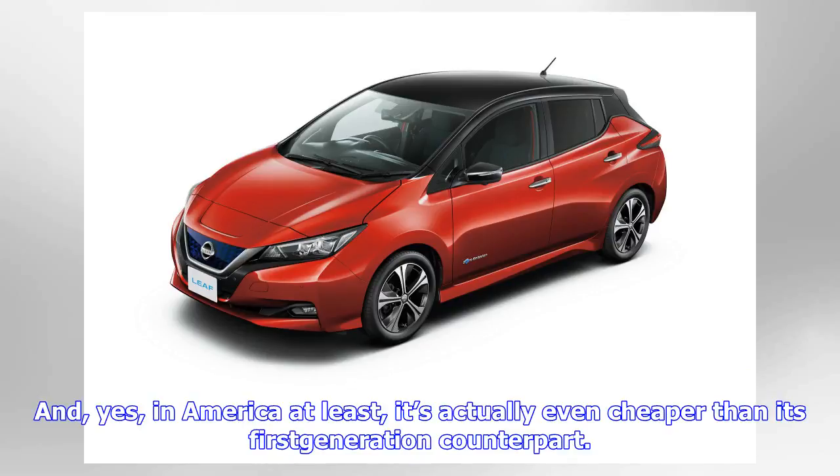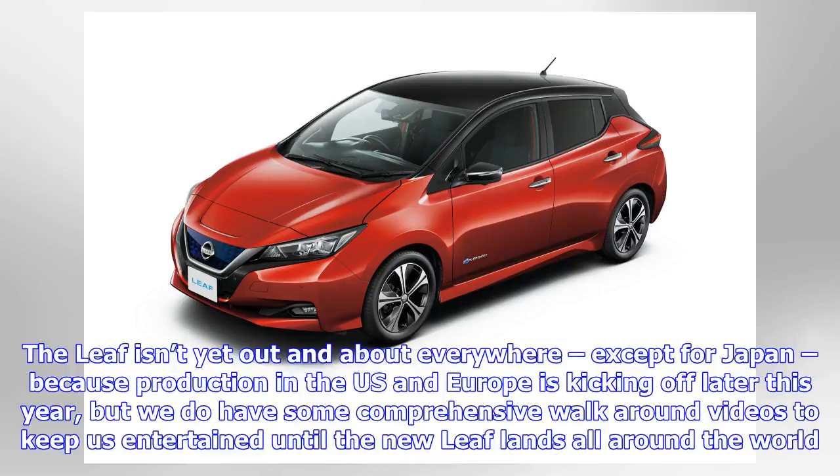The Leaf isn't yet out and about everywhere, except for Japan, because production in the U.S. and Europe is kicking off later this year. But we do have some comprehensive walk-around videos to keep us entertained until the new Leaf lands all around the world.